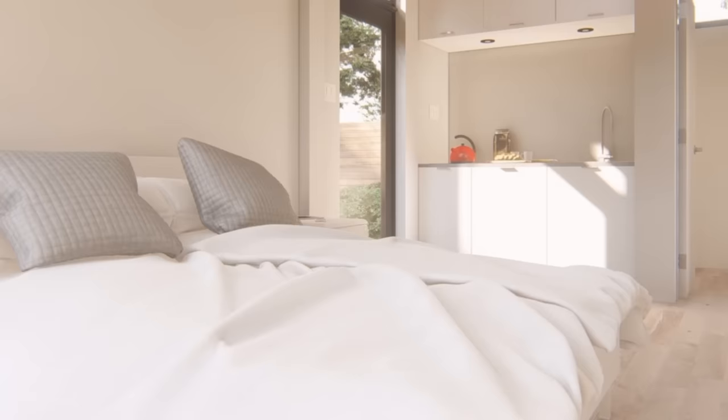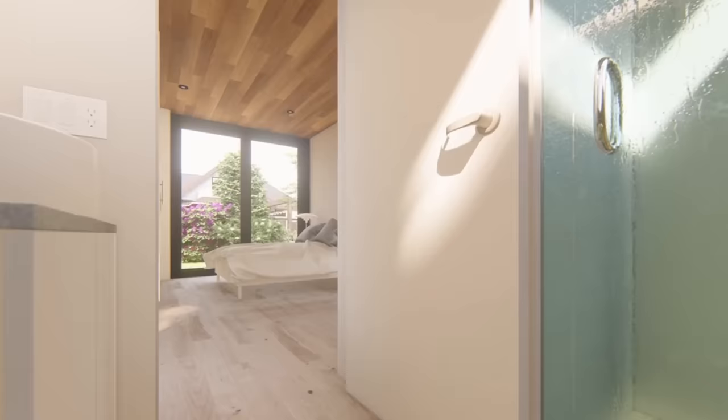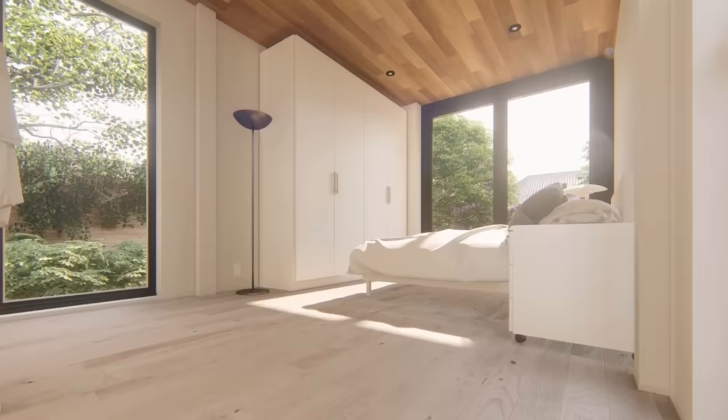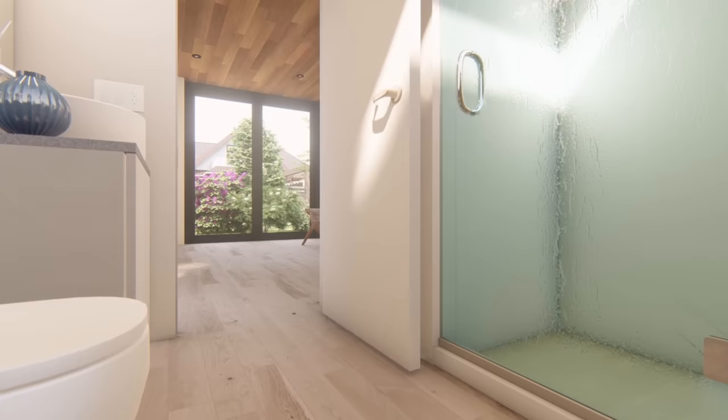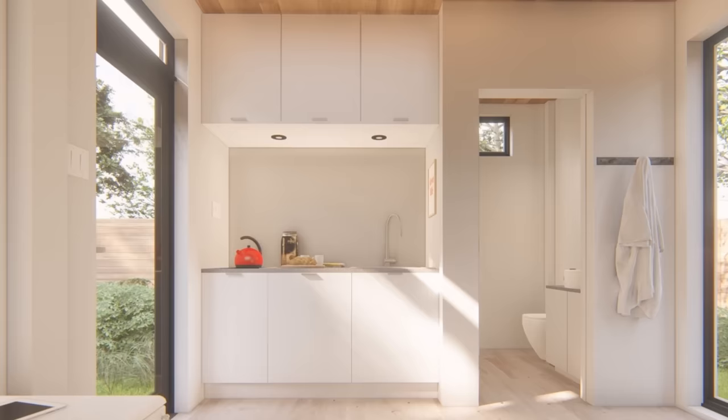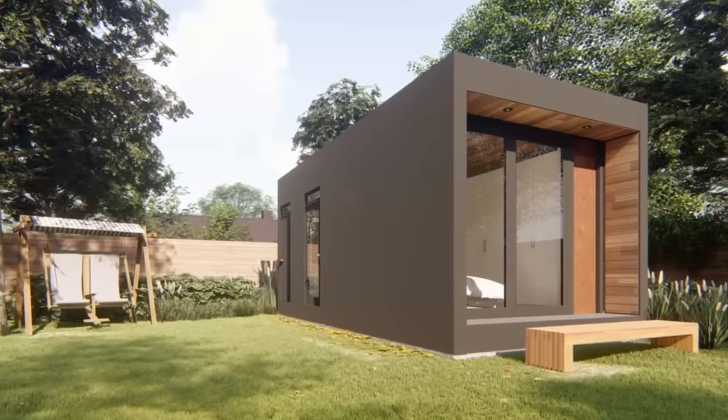Each unit has a dinette area with a dual burner stove and stainless steel sink, as well as plenty of cabinet and counter space. There's also a full bathroom with an enclosed shower. A side door and sliding doors at one end allow entrance into the main living area. Large windows offer plenty of natural light while the nine-foot ceiling adds to the spacious feel. Each unit comes standard with a heat pump and energy recovery ventilator, and is pre-wired for solar power. Optional appliances can be added as well. Pricing on this one has not been released yet.